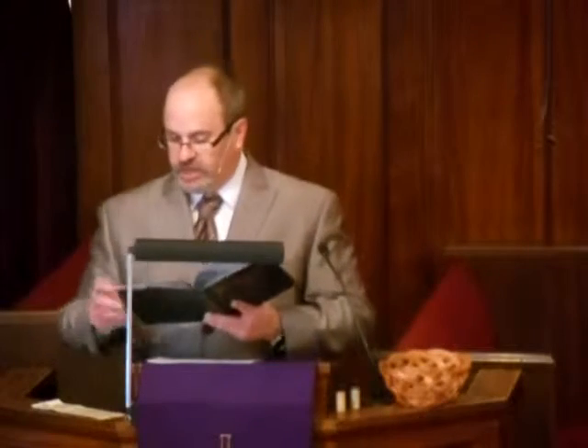And the scripture reads like this. Once when Jesus was praying alone with only the disciples near him, he asked them, 'Who do the crowds say that I am?' They answered, 'John the Baptist, but others say Elijah, and still others that one of the ancient prophets has arisen.' He said to them, 'But who do you say that I am?' And Peter answered, 'The Messiah of God.'